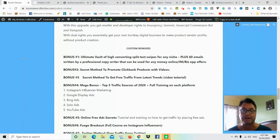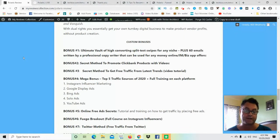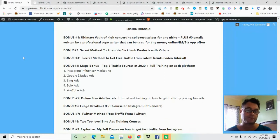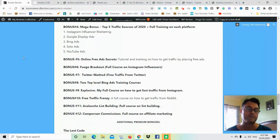As for my custom bonuses: Bonus number one gives you two sets of emails — high-converting split-tested swipes for any niche, plus a 60-email sequence by a professional copywriter for the make money online niche. Bonus two is a secret method to promote ClickBank products with videos. Bonus three is a secret method to get free traffic from latest trends. Bonus four is my mega bonus covering the top five traffic sources of 2020 — Instagram influencer marketing, Google display ads, Bing ads, solo ads, and YouTube ads.